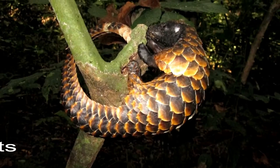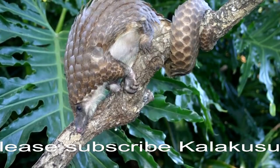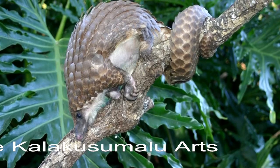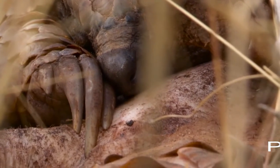These animals are arboreal creatures, meaning they live in trees, though they may also dig burrows in the ground for sleeping. Their long, prehensile tails act like a fifth grasping limb and aid in tree climbing. Pangolins also have long, sharp nails that are helpful in digging up food.